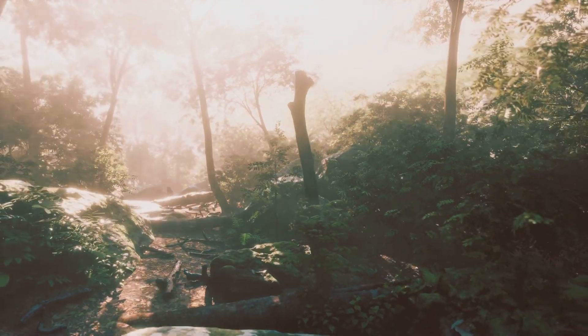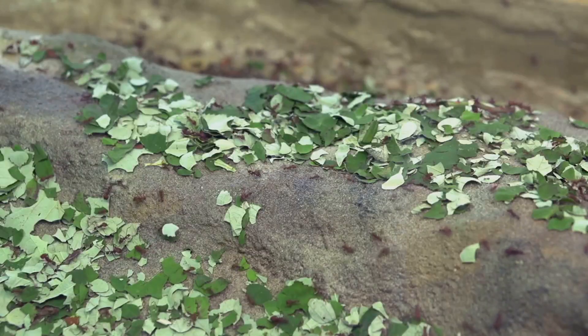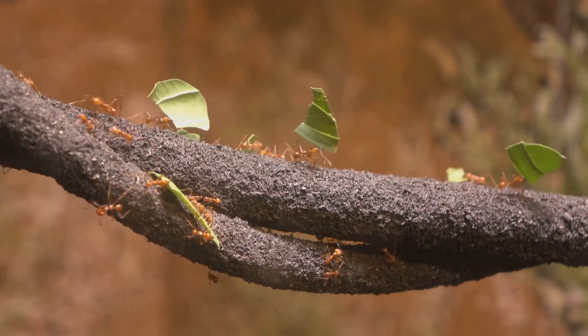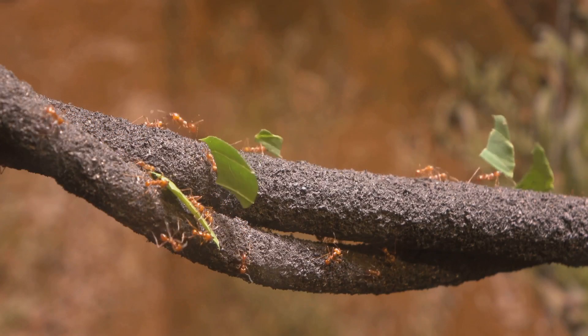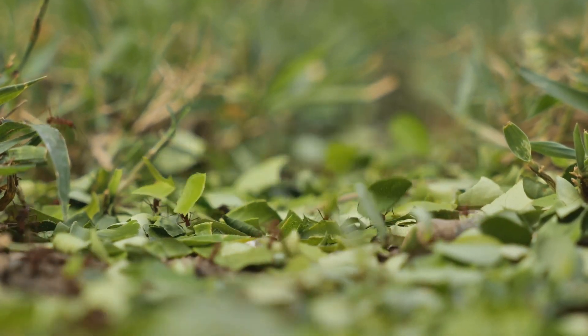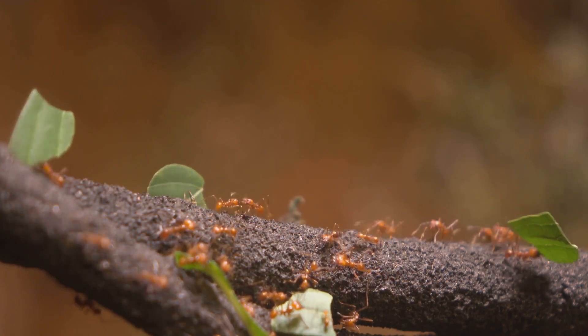Here in the lush rainforests of South America, we encounter our first ant architects: the industrious leafcutter ants. These tiny agriculturalists are on a mission, meticulously carving their way through leaves many times their size. Watch as they form a living green highway, each ant carrying a leafy prize back to their underground fortress.